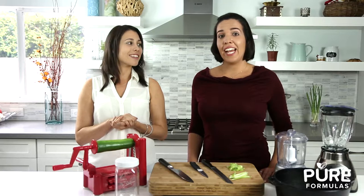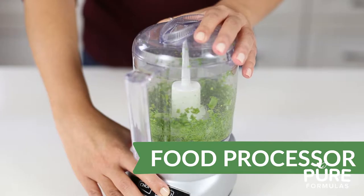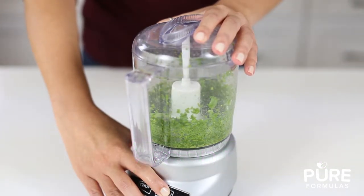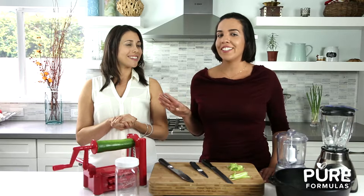A food processor is a handy multifunctional tool that is a must in every plant-based kitchen. Whether you're creating dips, soups, salsa, or your very own homemade nut butters, this tool allows you to create these effortlessly.